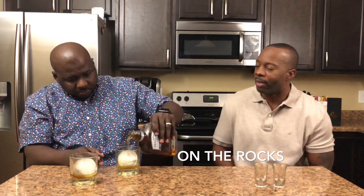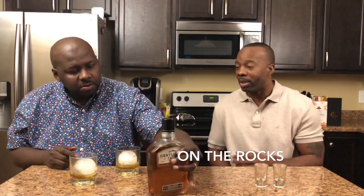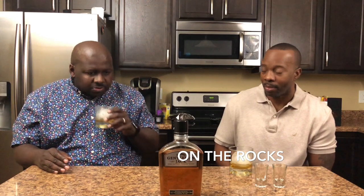So let's see if we put it on the rocks if it's going to calm it down a little bit and make it easier to drink, especially for somebody that's not a big whiskey drinker. I like some flavored whiskey, a couple little things in there, but just regular straight out of the bottle whiskey neat — not normally on my bar list, but I can get into it.